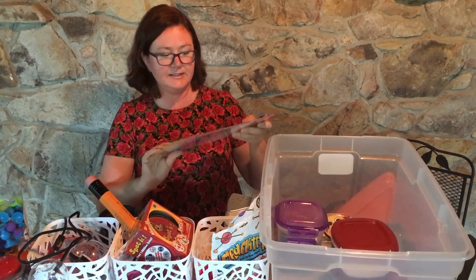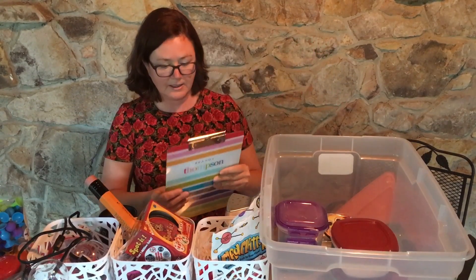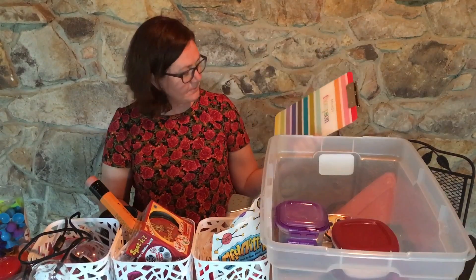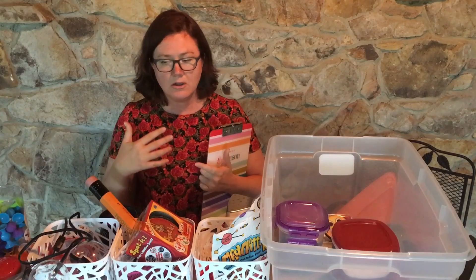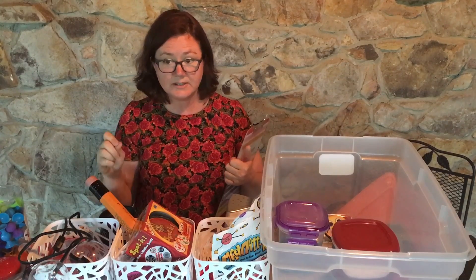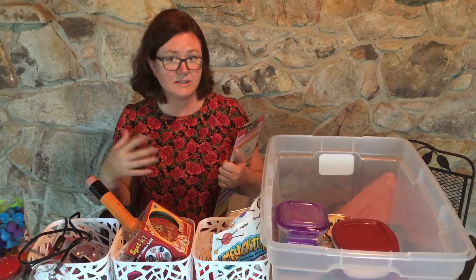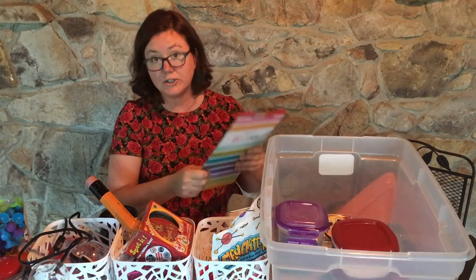Another great thing to have is a clipboard. This one's a lot of fun — I got it personalized from Erin Condren. It's great to have a clipboard to carry around with you for school tours; you can put your business card in there, an info sheet for when you're showing people around. It's also great if you need to take notes, because obviously someone's going to stop you as you're walking down the hall and tell you something — check on so-and-so, do this or do that. Something great to write down.